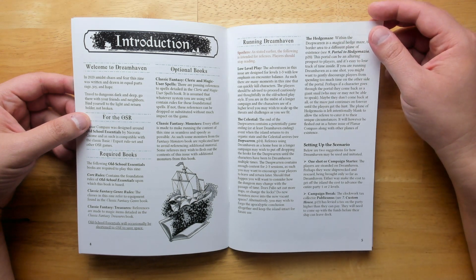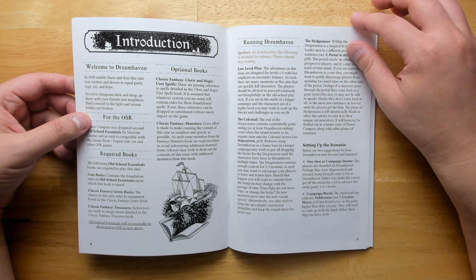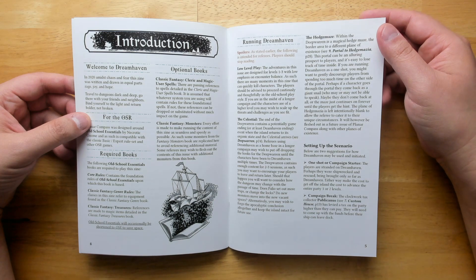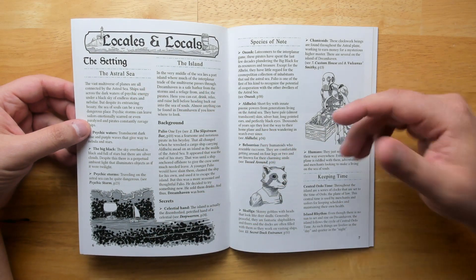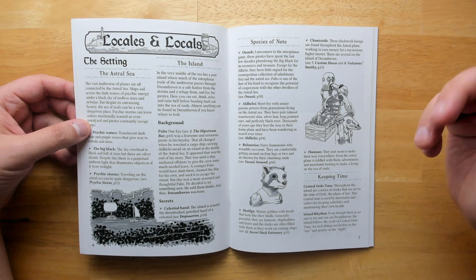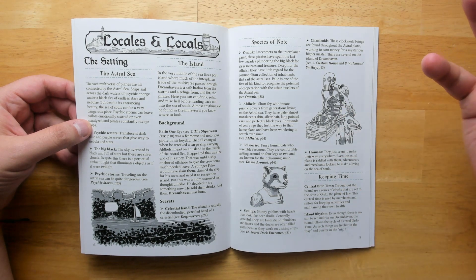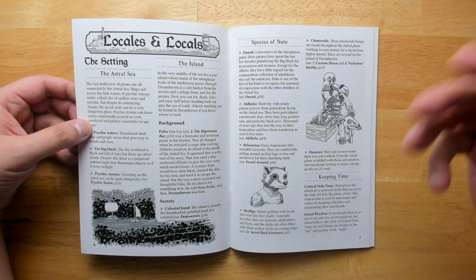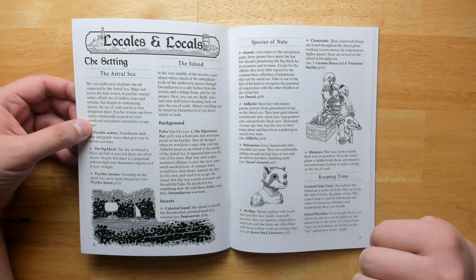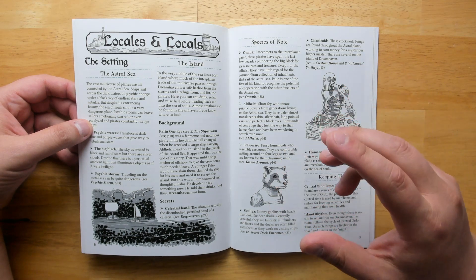This is designed for low-level play and has some advice for hacking it depending on how you want to tweak it, or if your party is higher or lower level than expected. It's set on the Astral Sea — the place between Dungeons & Dragons universes. The main ways you can get here are via a Spelljammer-type ship traveling between universes, or perhaps if you died or projected yourself onto the Astral Plane, you could arrive at Dreamhaven, this port location.